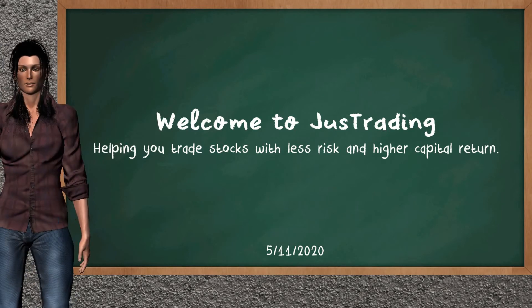Hi, welcome to JustTrading. In this video, our team gives you an analysis with the information we got during our half trading day of May 11, 2020. Our objective is to give you suggestions to trade with less risk and higher capital return. Remember to stop the video at any time if you want to look at it carefully.